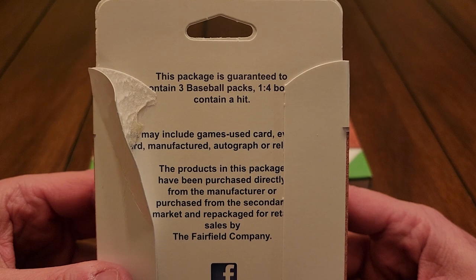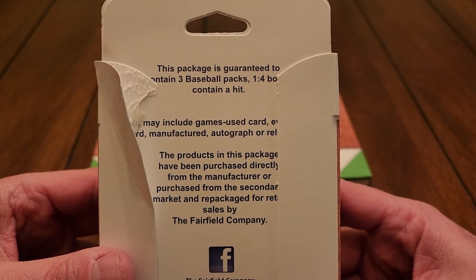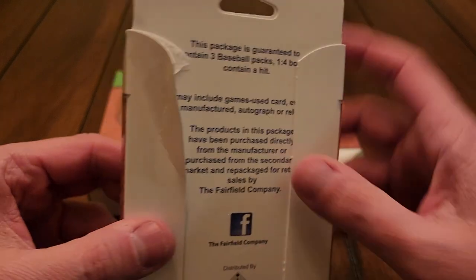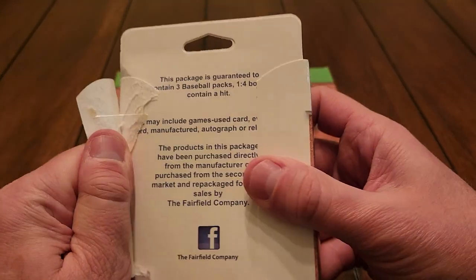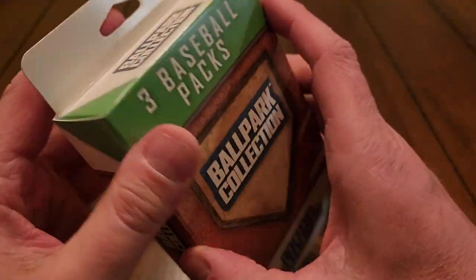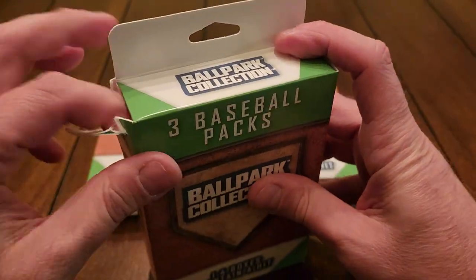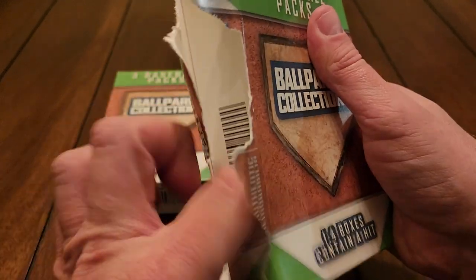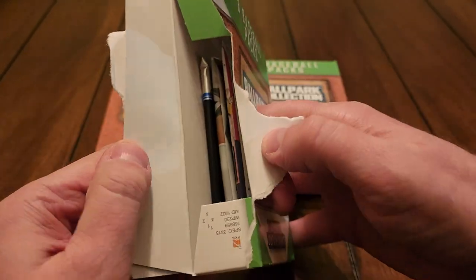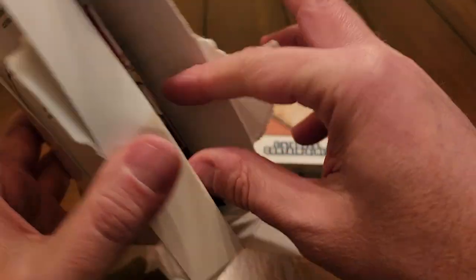Looking at the back, it says this package is guaranteed to contain three baseball packs, and one in four contain a hit. A hit may include a game-used card, an autograph, or a relic. There's some kind of glue holding these things together, but let's rip it down the side and see what's inside the first pack. Hopefully we get a hit of some sort.